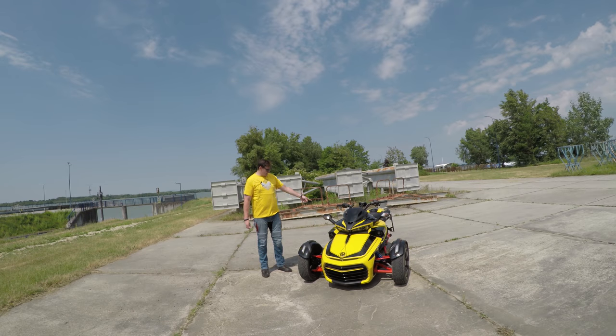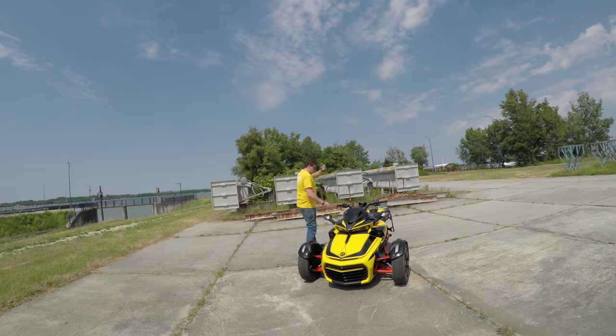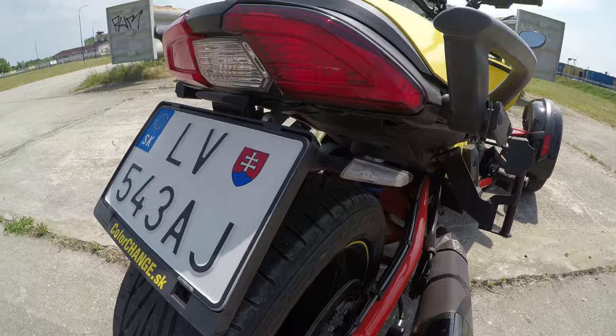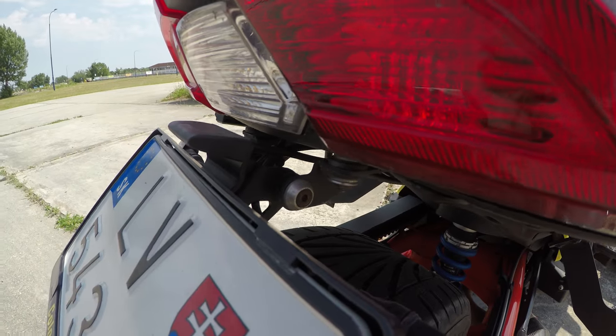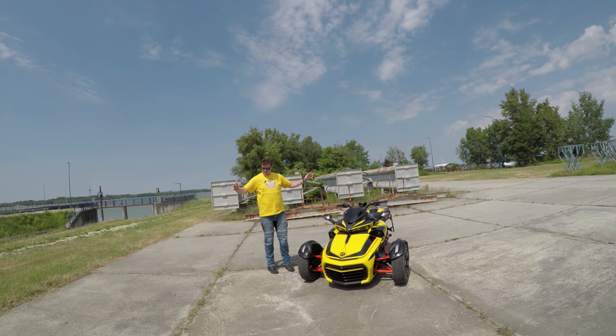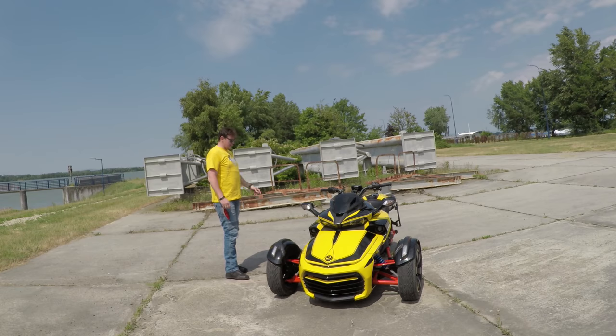Underneath the seat is the rear shock — when I upgraded the front shocks, I had to upgrade the rear as well. Moving to the back, people often ask how I modified the rear. It's a Rizoma license plate holder together with Rizoma LED lights. I'm using really strong LED turn signals — once I got rid of the original ones I wanted to stay visible, so I'm running really powerful ones.